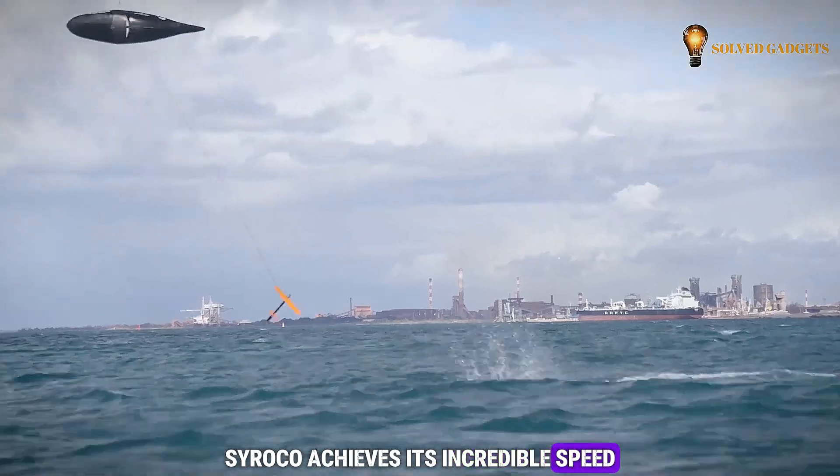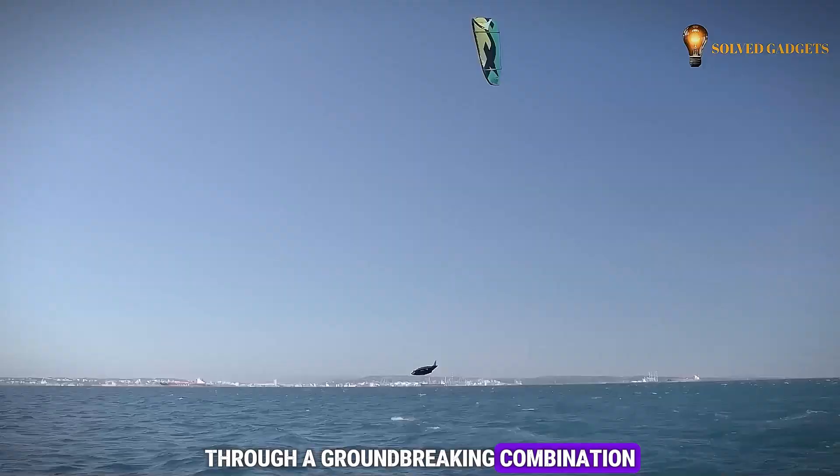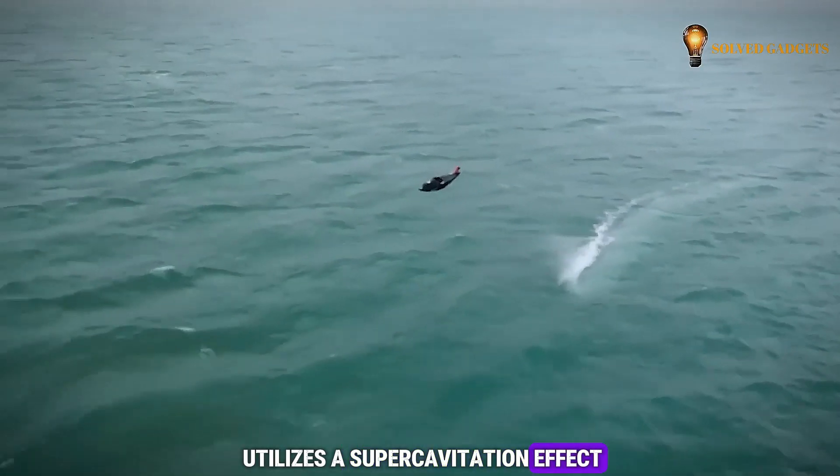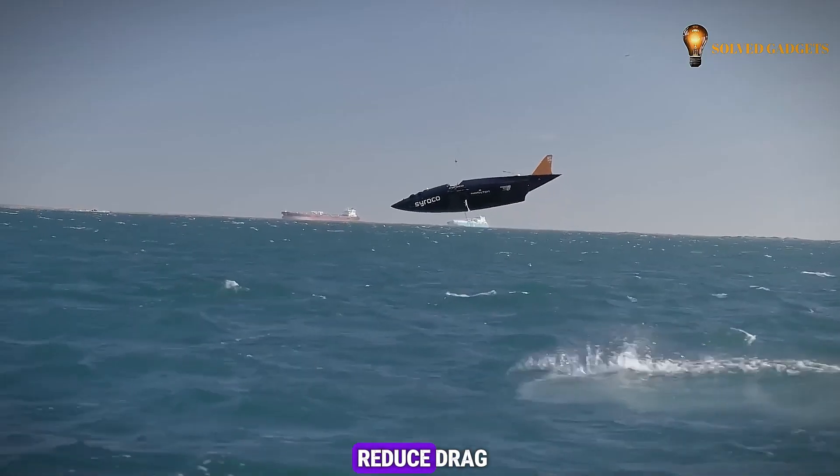Sirocco achieves its incredible speed through a groundbreaking combination: a kite-like sail for propulsion and a hydrofoil that utilizes a super-cavitation effect, similar to torpedoes, to reduce drag.